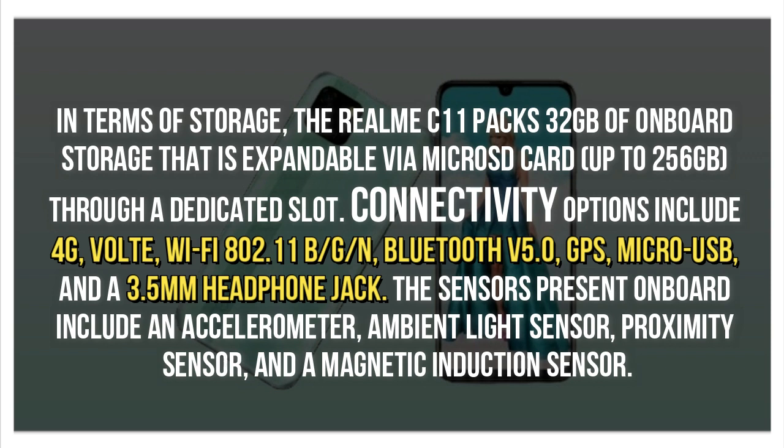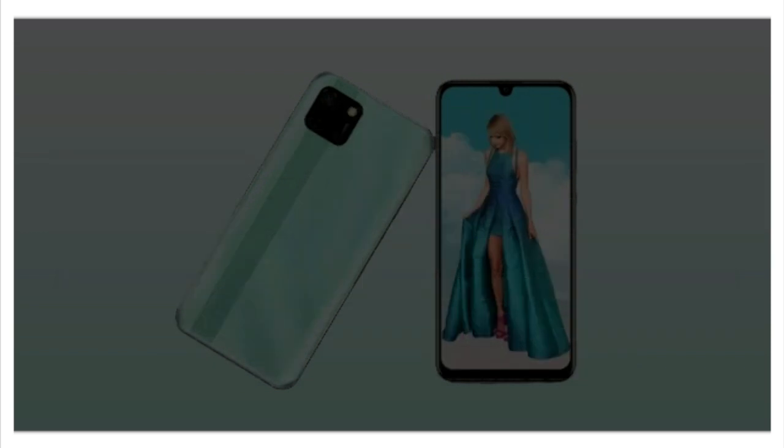Connectivity options include 4G VoLTE, Wi-Fi 802.11 b/g/n, Bluetooth v5.0, GPS, Micro USB, and a 3.5mm headphone jack. The sensors present on-board include an accelerometer, ambient light sensor, proximity sensor, and a magnetic induction sensor.